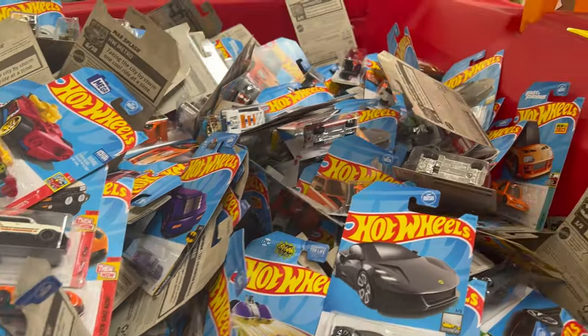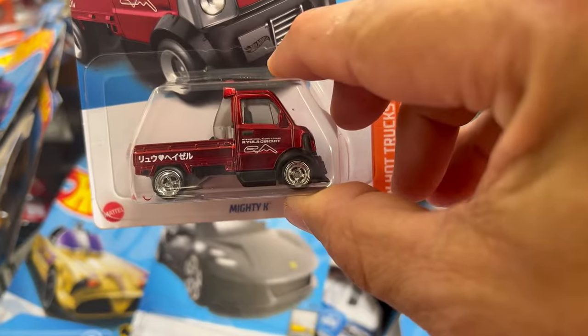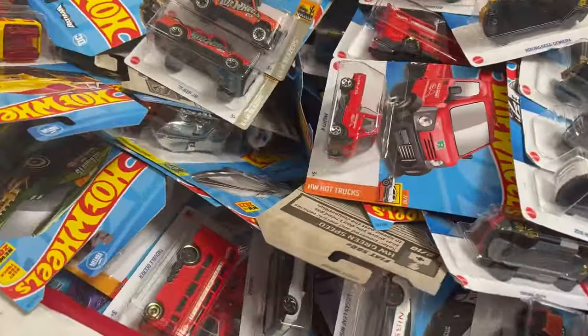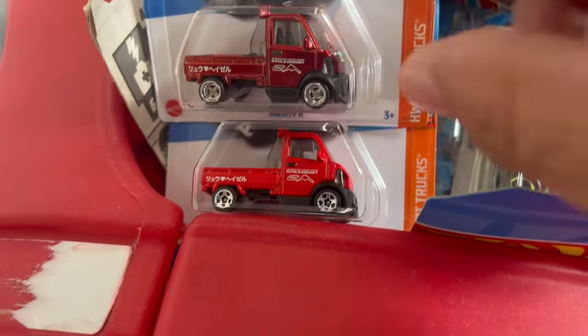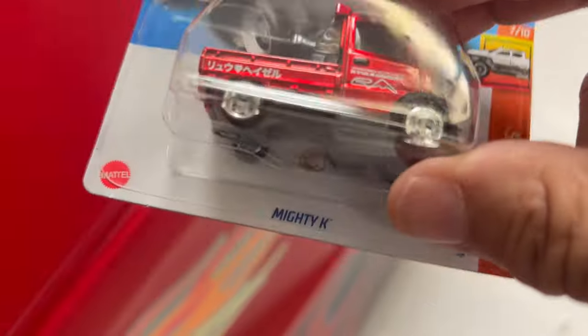There it is, y'all — right there! Never, never skip going through something. I could tell all this had been gone through. There's a Mighty K, there's a Mighty K, and there's a Mighty K right there. All of that had been gone through — never give up. Always go through the entire dump bin. That's a Super Treasure Hunt!